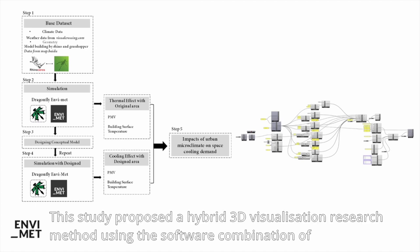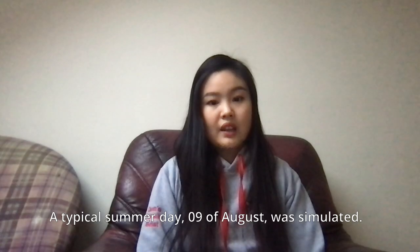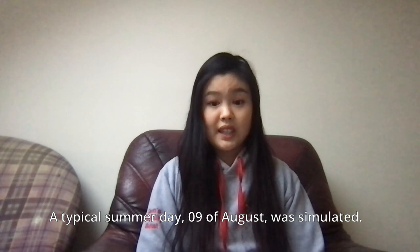This study proposed a hybrid 3D visualization research method using the software combination of Rhino 7, Dragonfly, and Evermint. A typical summer day, the 9th of August, was simulated.